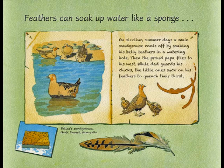Here's another example: feathers can soak up water like a sponge. Sand grouses live in hot deserts. The adults can fly to water holes to get a drink and cool off, but chicks can't fly. Luckily, their dad soaks up water with his belly feathers, then flies back to the nest and lets his chicks suck his feathers dry. We've all seen a kitchen sponge soak up water, and we know that water can be squeezed out. So this simile helps us understand how a sand grouse's feathers work.